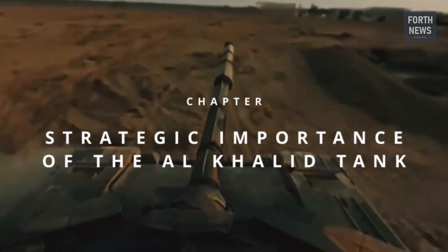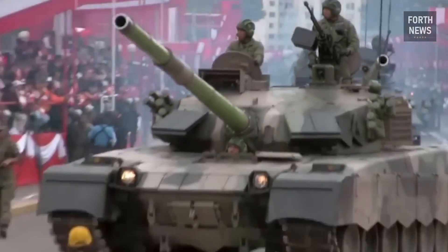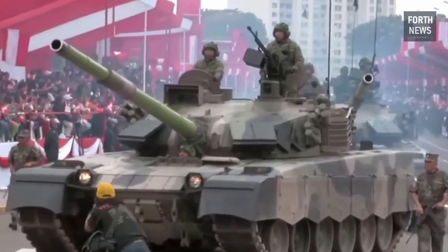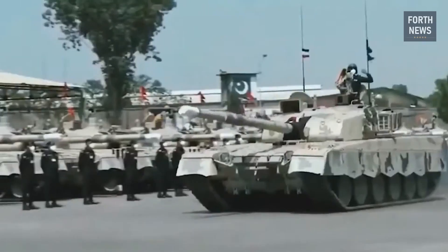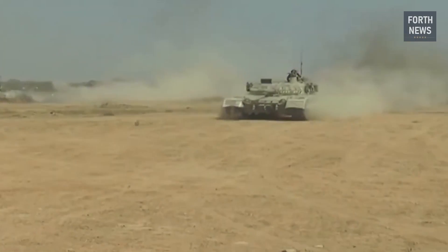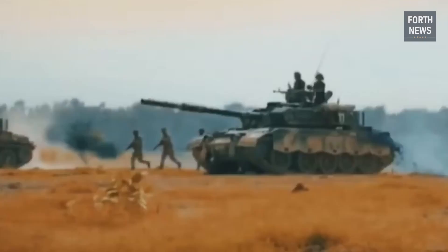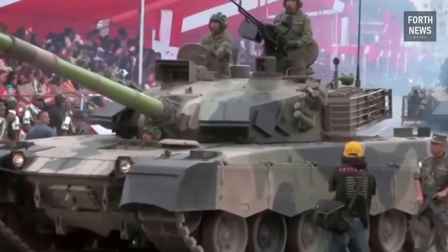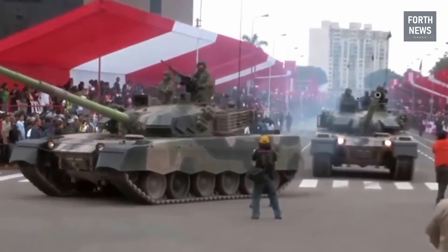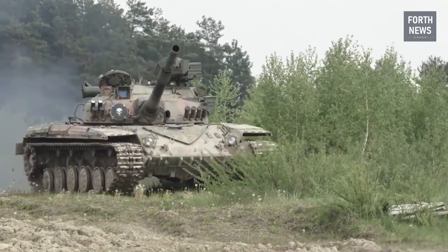The strategic importance of the Al-Khalid tank cannot be overstated. As a member of Pakistan's armored corps, the Al-Khalid plays a key role in deterrence, ensuring that Pakistan's military remains capable of defending its sovereignty in the face of regional threats. In an area as geopolitically sensitive as South Asia, where tensions with neighboring India and the security situation in Afghanistan remain critical issues, the Al-Khalid provides Pakistan with a critical advantage on the ground.